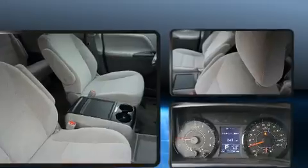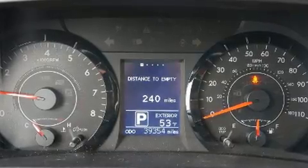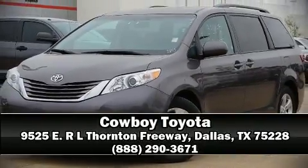Electronic stability control ensures solid grip on the road surface, no matter how challenging the driving conditions. A Carfax history report provides you peace of mind by detailing information related to past owners and service records. Our sales reps are extremely helpful and knowledgeable — please don't hesitate to give us a call.